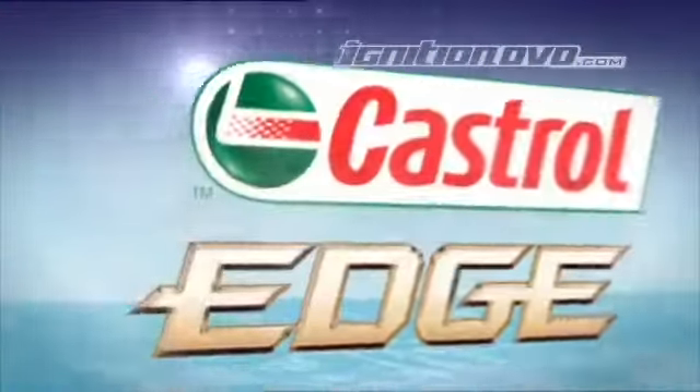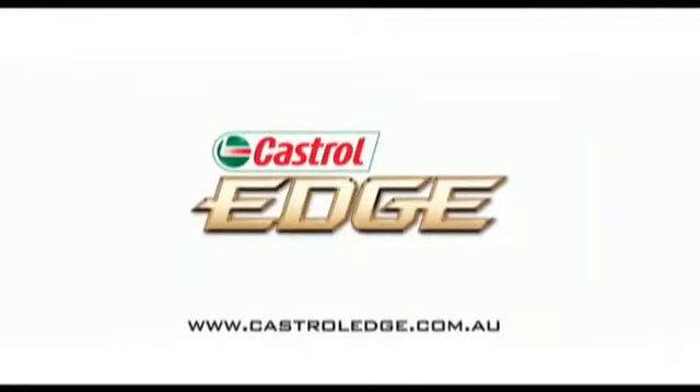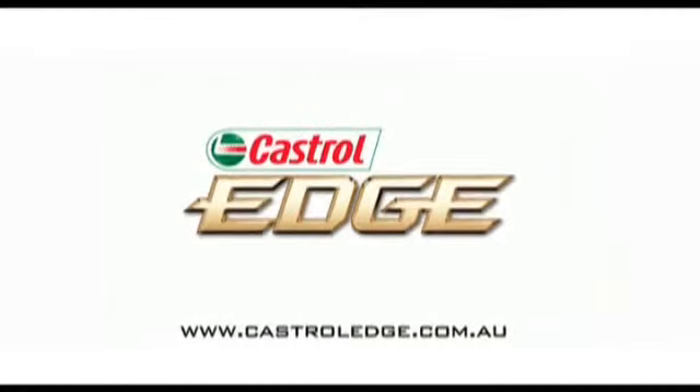CASTROL EDGE, engineered for those who love their cars more than anything else. To find out what EDGE can do for your machine, visit castroledge.com.au